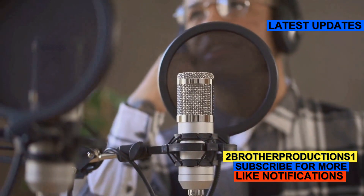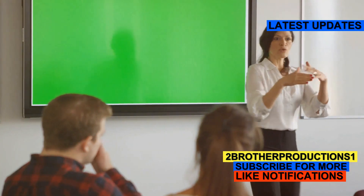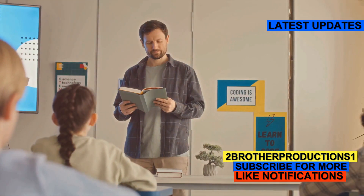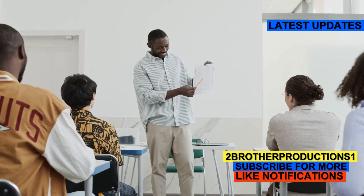Today's word is didactic. It sounds fancy but it's super useful. Didactic means designed to teach or instruct. Think of that one teacher who always had a lesson in every story. Yup, they were didactic.